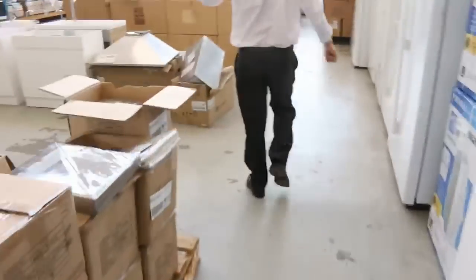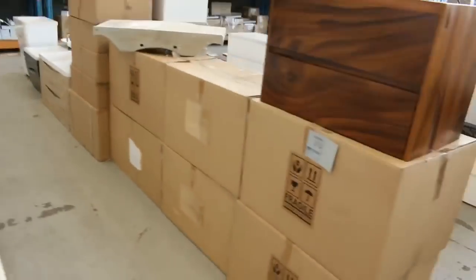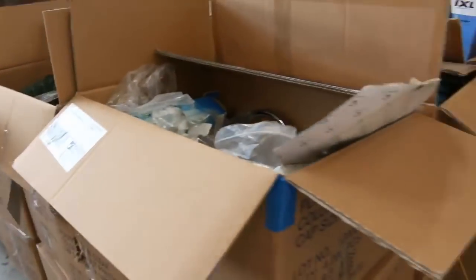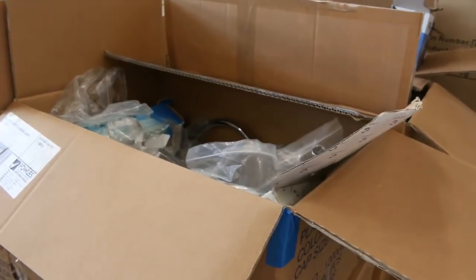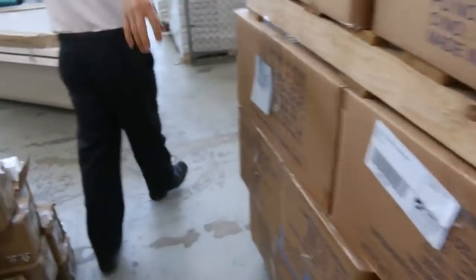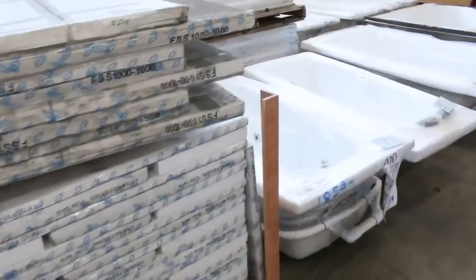Frameless shower screens, heaps and heaps of range hoods, more vanities. Really nice looking auction — looks like a heap of unreserved plumbing goods and lighting goods. They all look like absolute bargains. There's stacks of Australian made spa baths out the back here.